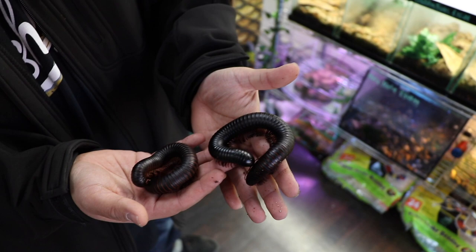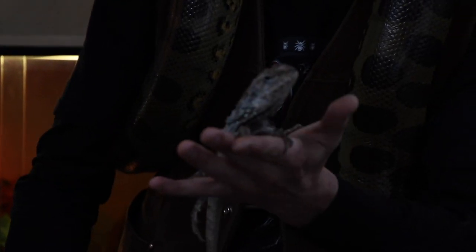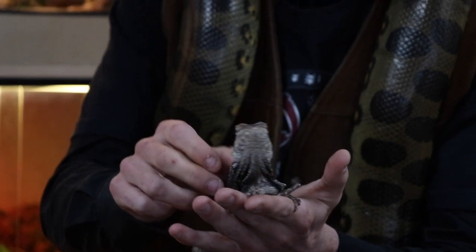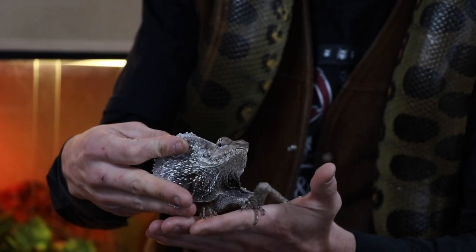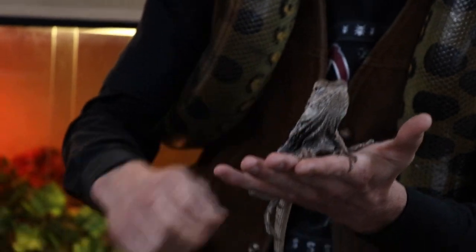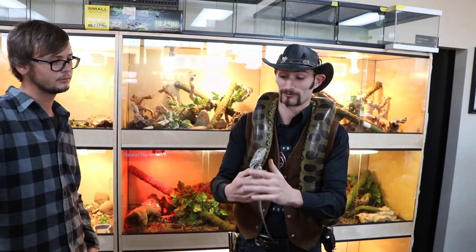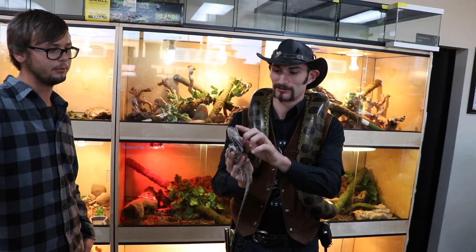Frilled dragons need slightly higher humidity than most other lizards commonly kept in the pet trade — a lot of people say 60%, but I like to shoot higher. If you can get a true Australian they can handle more arid conditions. They're insectivores — dubia roaches, crickets, superworms. They're famous for their defense mechanism: that big frill they spread when threatened, and they're known to actually chase people on just their back legs. The ones here are actually very tame and good with kids.